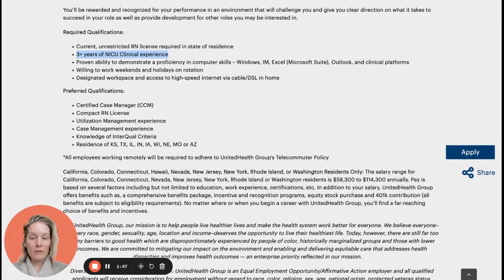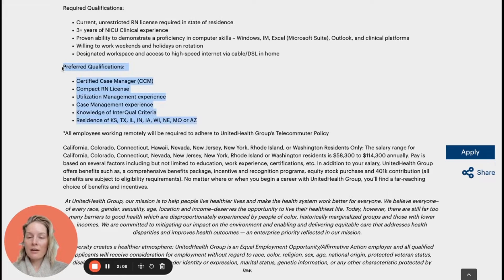They want you to have three-plus years of NICU clinical experience, and there is a bullet about being willing to work weekends and holidays and having cable or DSL internet at home. I primarily pay attention to the licensing and clinical requirements. In preferred qualifications — the icing on the cake — make sure your resume covers any of these as well, so it's obvious you meet them. You don't have to have them, but it's nice if you do. Preferred items include certified case manager, compact RN license, experience in utilization management or case management, knowledge of InterQual criteria, and a preference for residence in certain states.